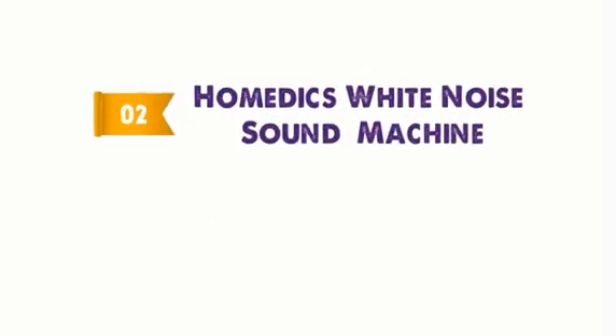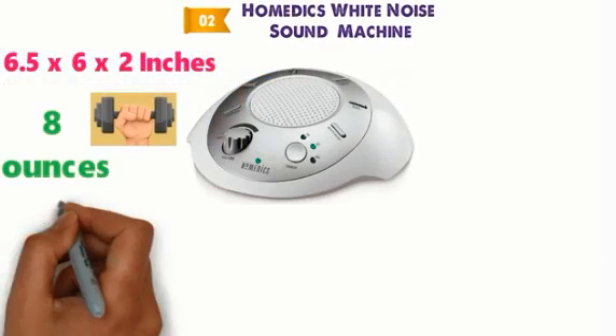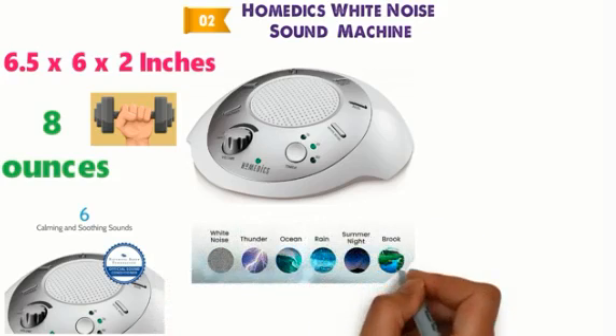At number 2 we have the Homedics White Noise Sound Machine. The dimensions of this machine are 6.5 x 6 x 2 inches and it weighs around 8 ounces. This noise machine allows you to choose between 6 different soothing sounds: thunder, ocean, rain, white noise, brook and summer night.